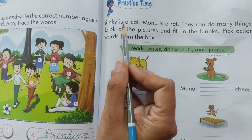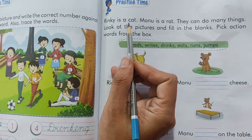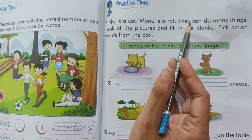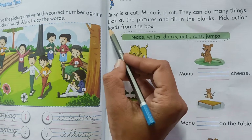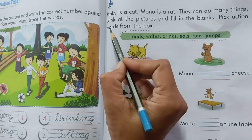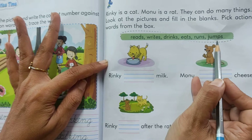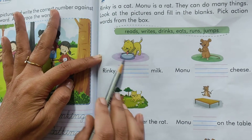Rinky is a cat. Monu is a rat. They can do many things. Look at the pictures and fill in the blanks. Pick action words from the box. So we have to pick the action words from the box and we have to fill in the blanks by watching the picture.